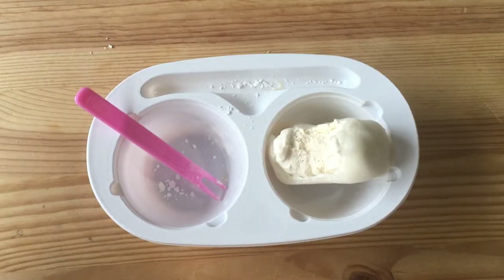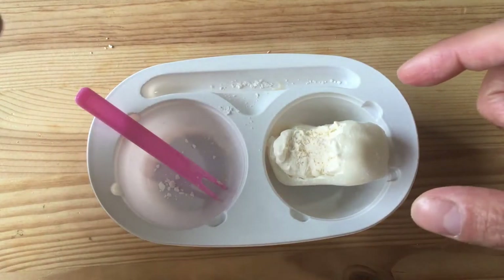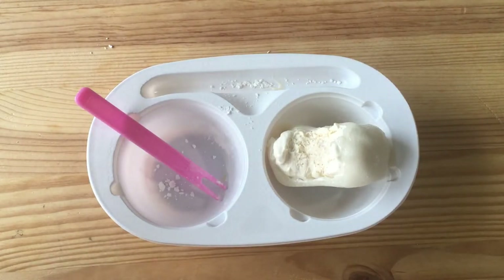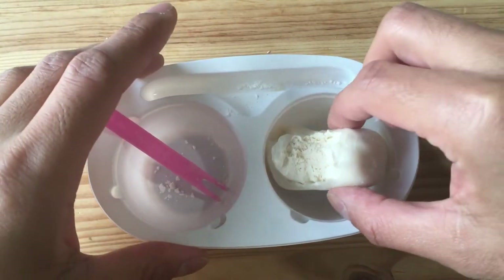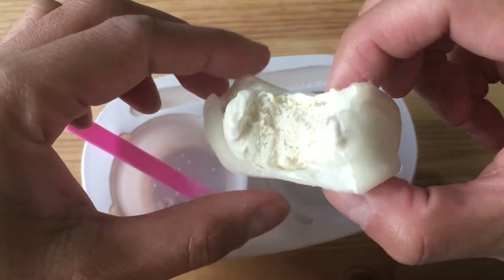I started eating the second one and I noticed that there is a lot of flour or cornstarch that gets all over the place. So when you do eat this, you want to be careful — otherwise you'll be looking like a crackhead with white stuff all over your lips. But yeah, it's still very good, I love this so much.